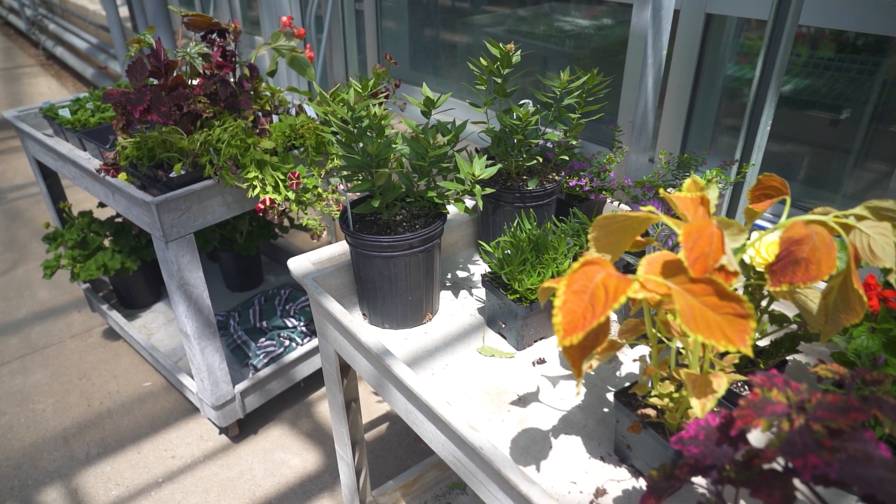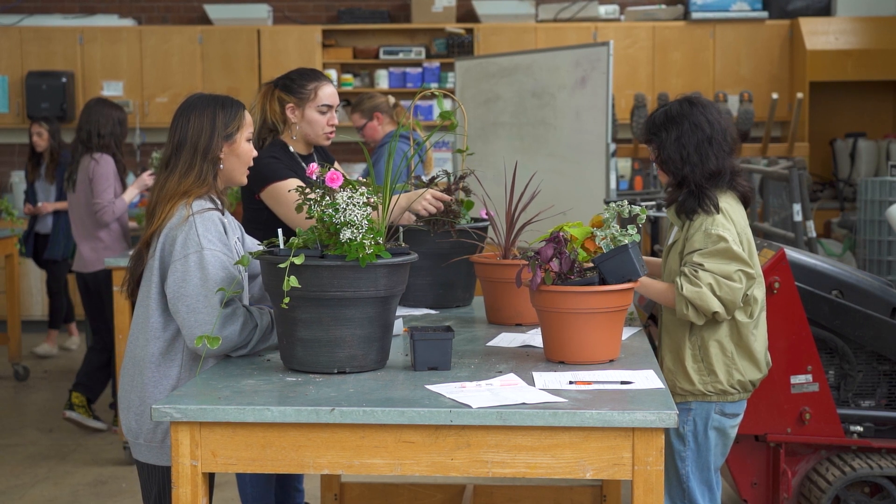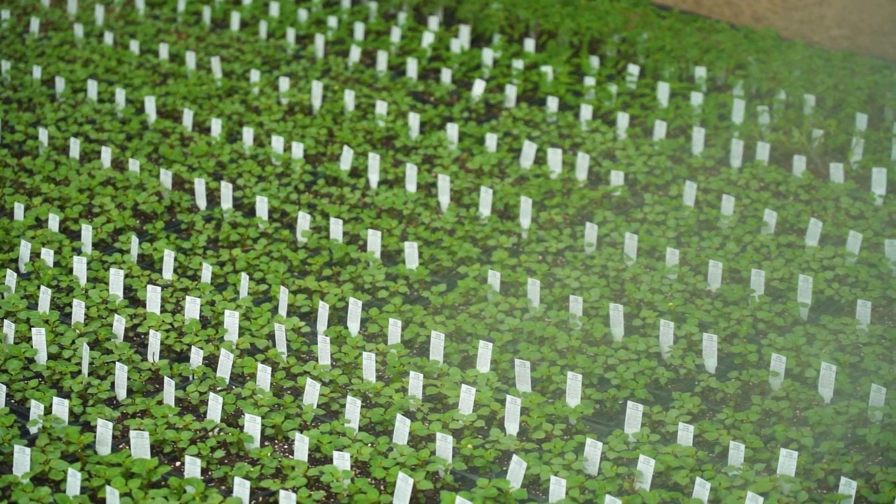I'm preparing for the Michigan Certified Green Industry Professional and Pesticide Applicator Licenses. I can earn these by the time I finish high school, plus I'm earning college credits for free.